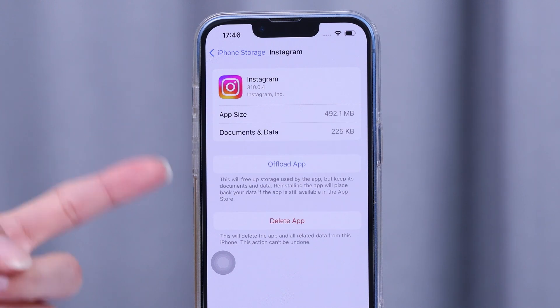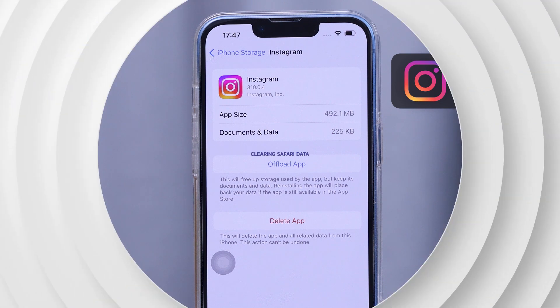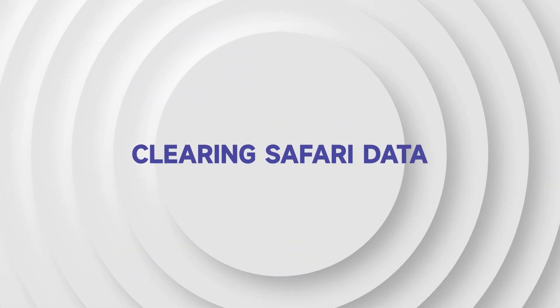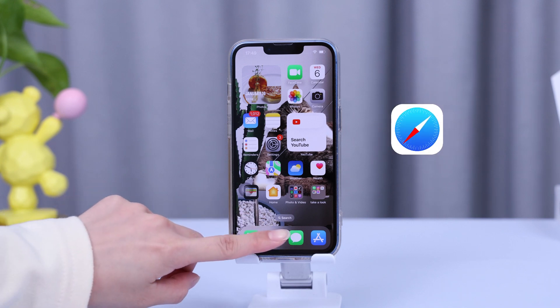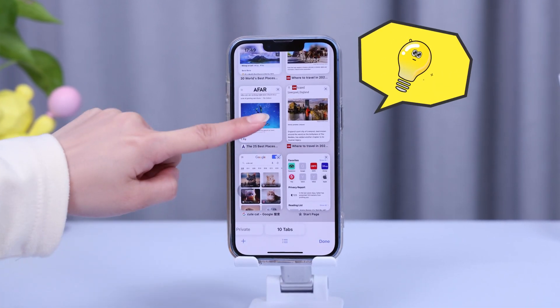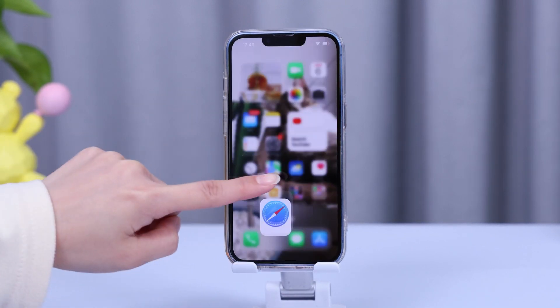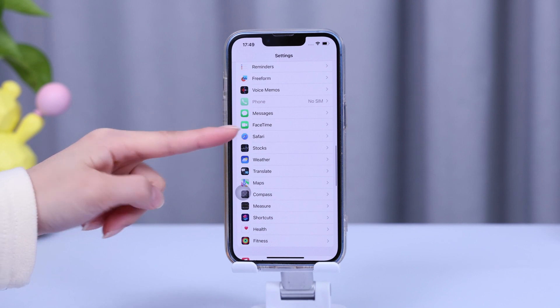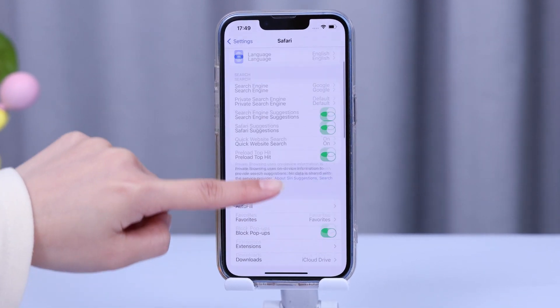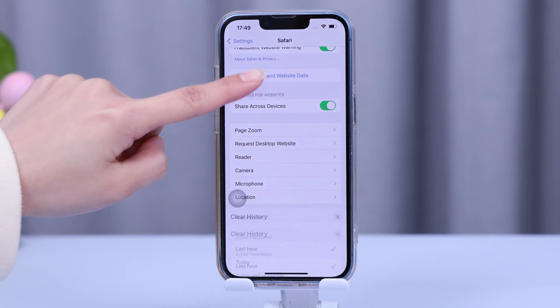Many people overlook clearing Safari data, but cleaning it can be quite helpful. To clear your browsing data, open Settings and scroll down to Safari or your preferred browser. Tap the option, then select Clear History and Website Data near the bottom.